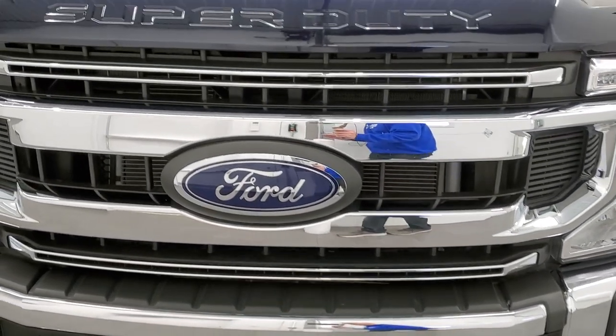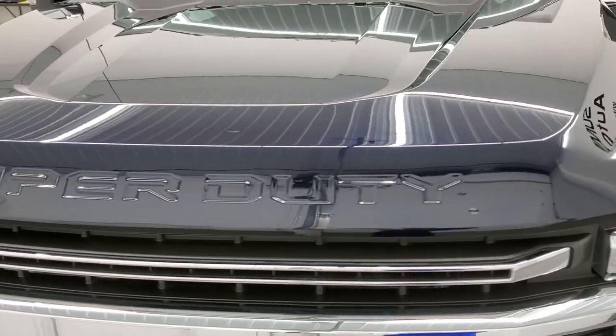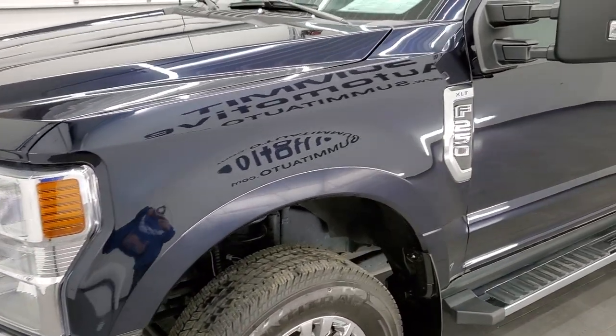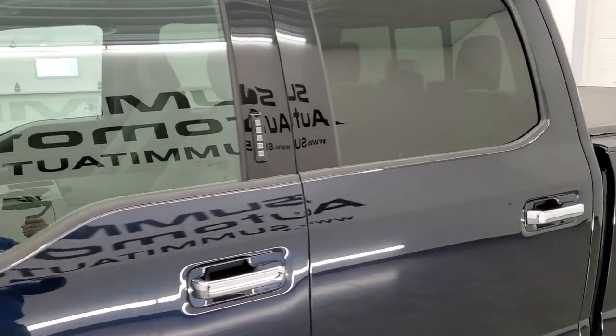We're going to go inside, all the way around, check out the bed, start it up, and take a look under the hood during this video. Anti-matter blue is the color — it is my new favorite blue color on the Ford vehicles and I'll show you why in just a second.